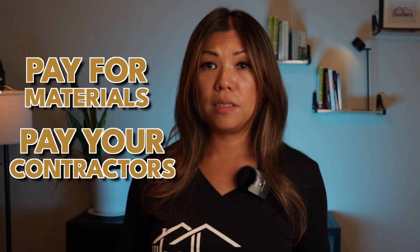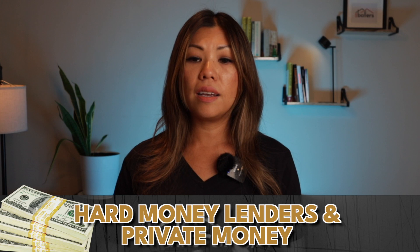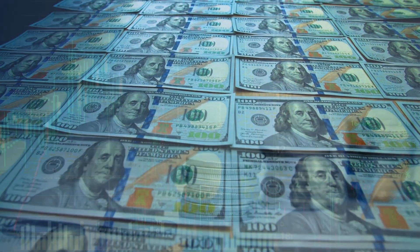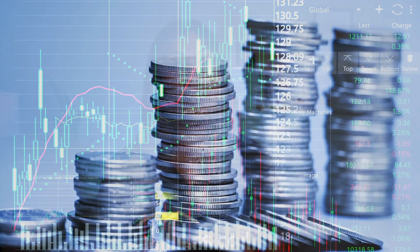Have I used hard money lenders? Absolutely. When I first started out, that was all I used — hard money lenders and private money — until I gained more experience and built up capital. Then I got a line of credit with multiple banks to fund my fix and flips and rentals. Today I still use hard money lenders occasionally because it works for certain deals.